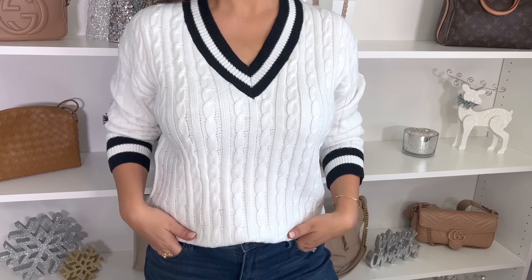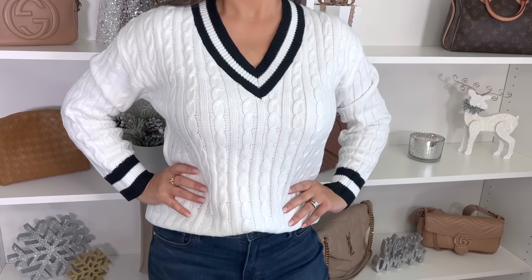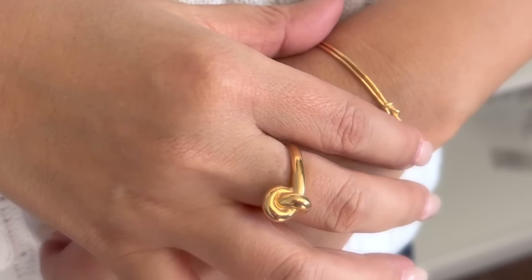Before we begin, I also wanted to share my top and jewelry from another look: a black and white striped cable knit sweater with a very preppy vibe, styled with a knotted stud earring, a gold knotted ring, and a knotted bracelet. We're definitely seeing this knotted trend hitting in a huge way in 2024.